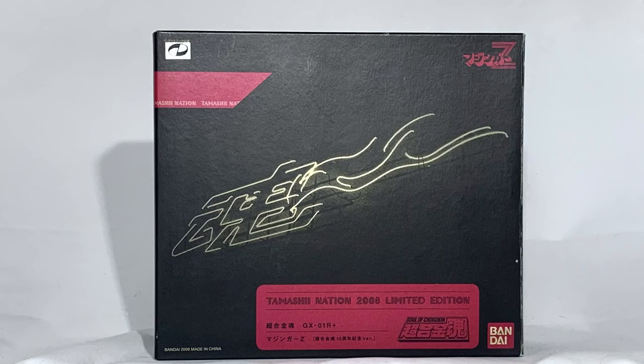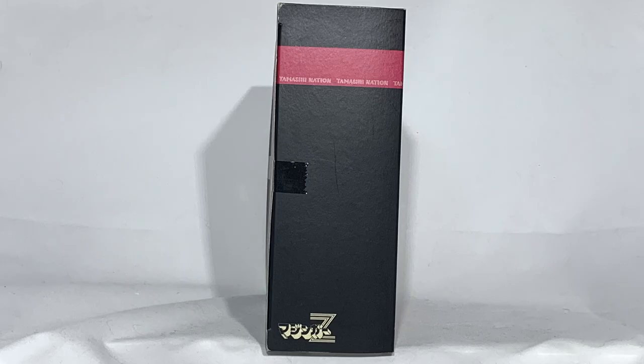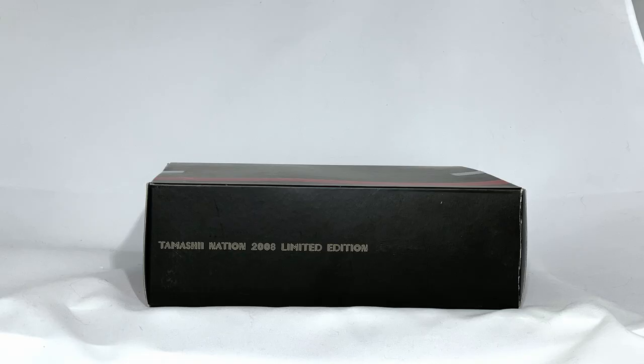Here we are! As always, we start from the box. Like all special editions in Bandai's world — practically none — the box is very cryptic. We have only one word, 'Nation', like a billboard neon on a black background, and in red: Tameshi Nation 2008 limited edition. At the top right we have the cartoon logo Mazinger Zed. Being a special edition, we don't have too many images. On the side we have only the name Mazinger Zed, and on the top we have Tameshi Nation 2008 limited edition. We really have very little, like a useless special edition.